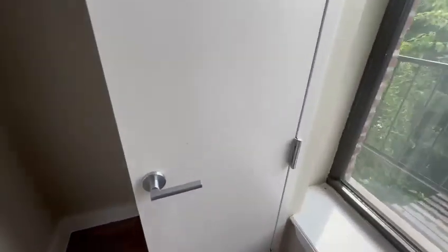And the last bedroom. Another large closet here. Large windows.